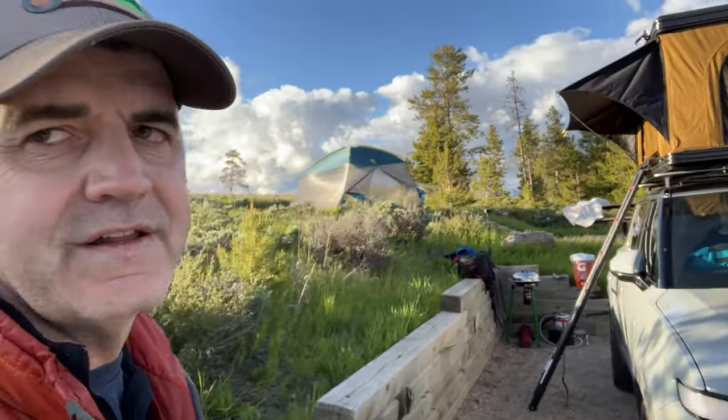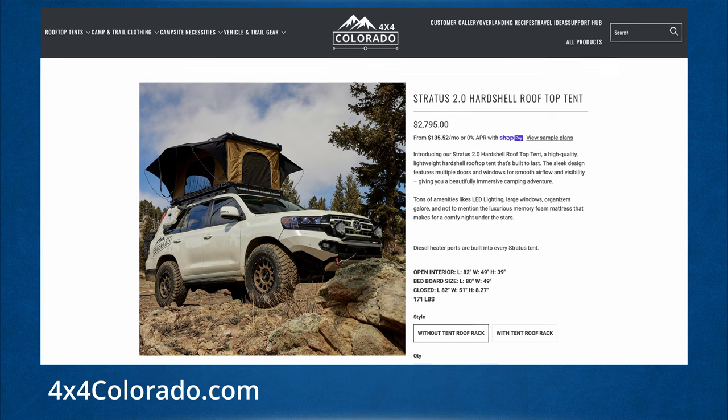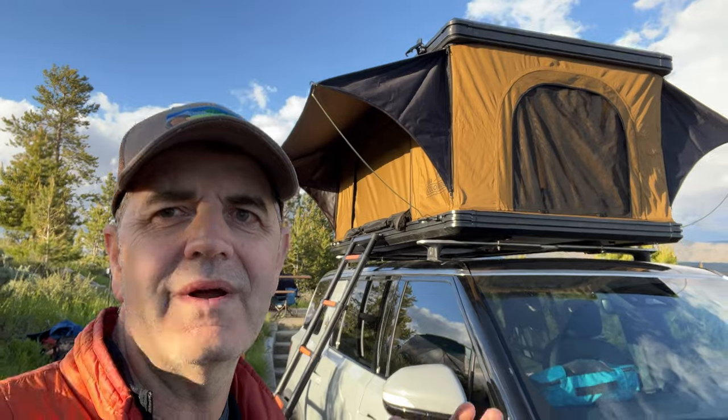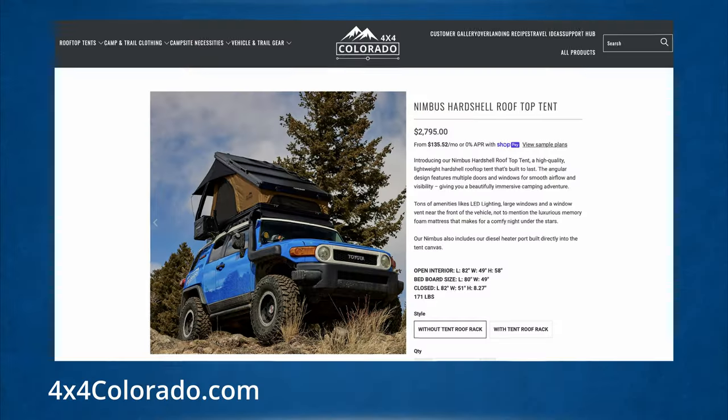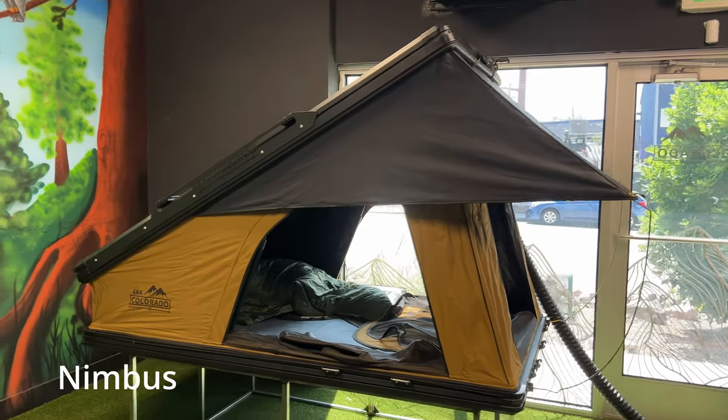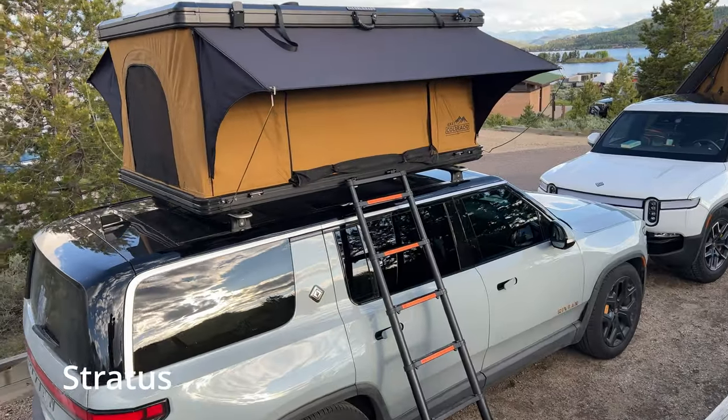Over here on the R1S we have the Stratus 2.0. This tent is very similar to another tent 4x4 Colorado makes called the Nimbus — the only difference is the Nimbus is a clamshell shape whereas this one is a straight-up flat shape. This tent is really cozy and comfy. It's really good for one person, could fit two if you're used to squeezing. The bed size is 49 inches wide by 80 inches long.